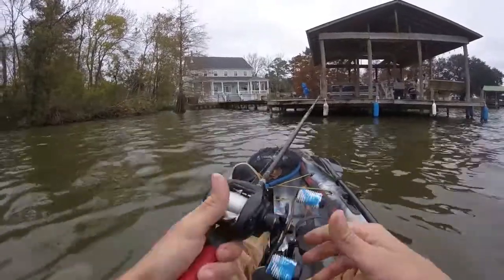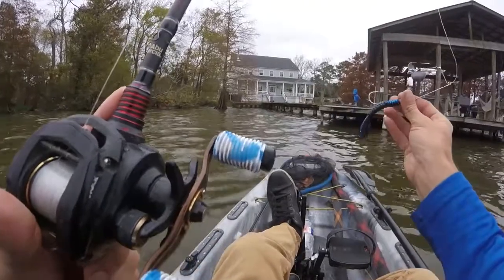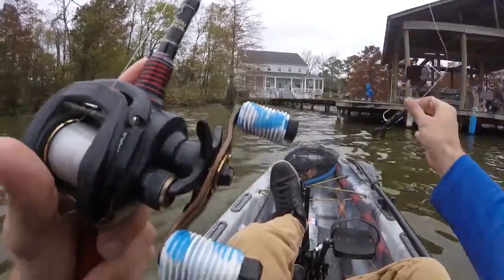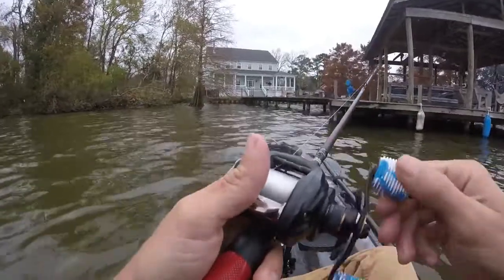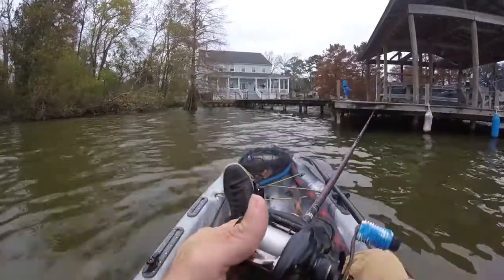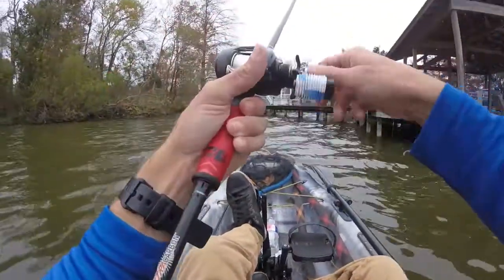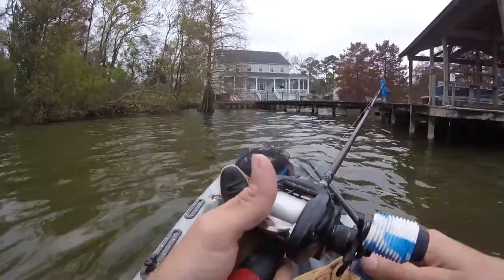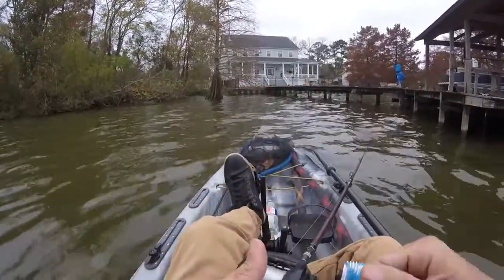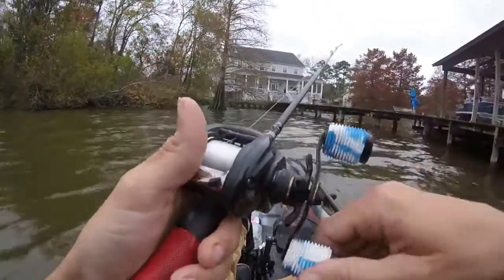I'm just going to rotate a few baits. I'm going to start with a buzz bait. The water is about 58 degrees, so what I want from a buzz bait is a really big prop so I can get that slow, steady retrieve going and make a lot of noise — they're not going to want it super fast. If they don't come up on the buzz bait, it'll go to a spinner bait, then a chatter bait, then a jig. That'll be the rotation.